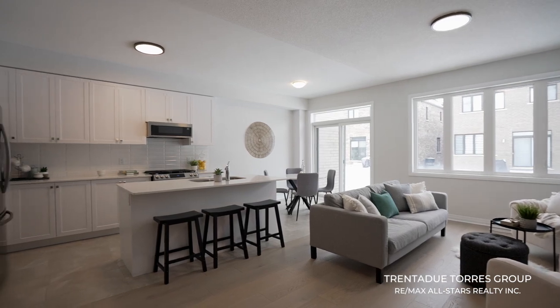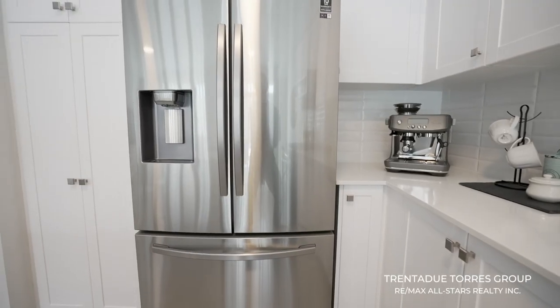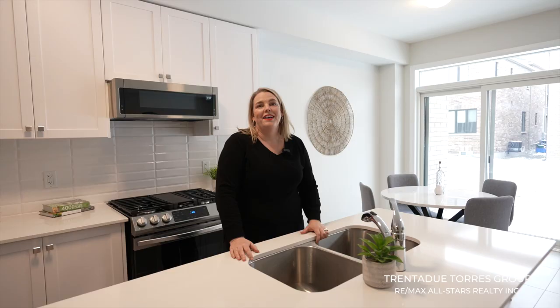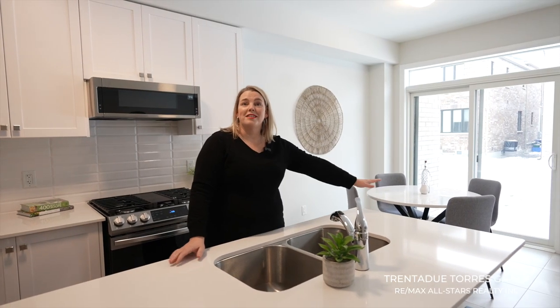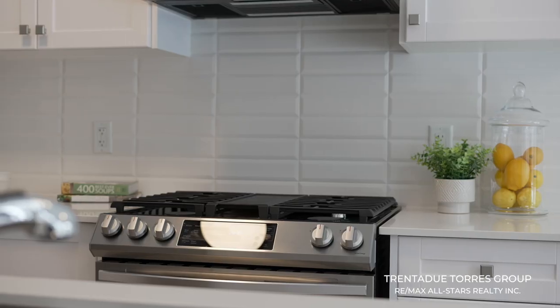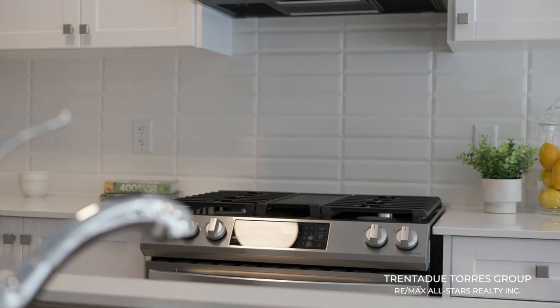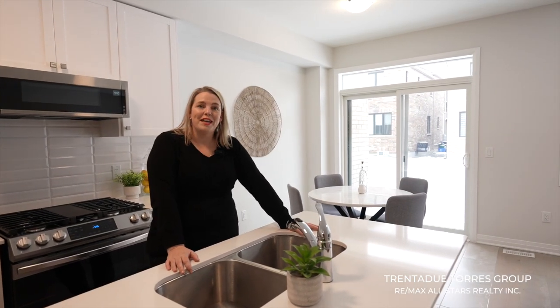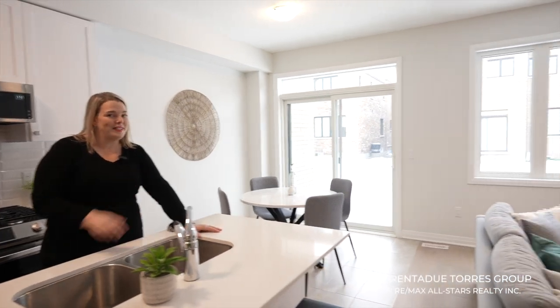We adore this kitchen. Check out these sleek bright white cabinets, stainless steel appliances with gas range, and built-in microwave with exhaust fan. Across this large island sprawls the stunning white quartz countertops, and beveled subway tiles as a backsplash to top off the well-thought-out upgrades. I would love cooking and entertaining with friends and family surrounded by this living space.